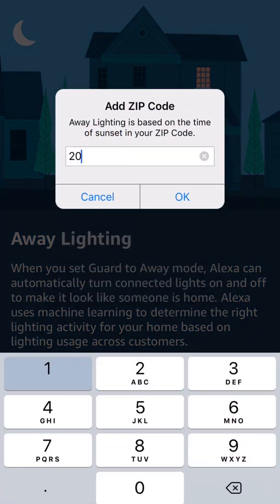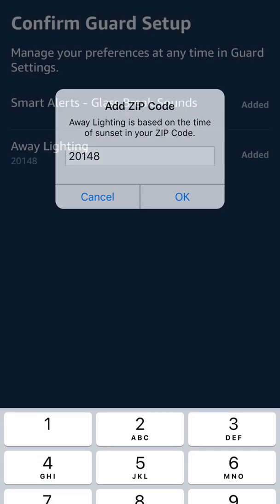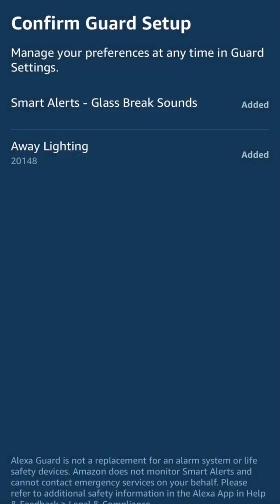All right, don't break into my house when you see my zip code. All right, so we've added two of the simpler features. The lighting will come on when I'm away and when it's dark, and if any Alexa accessory like an Echo, Echo Dot, or similar hears the sound of glass breaking, it will alert me.